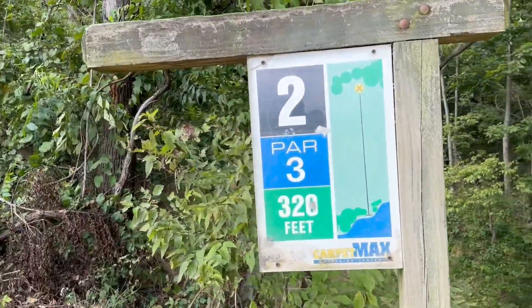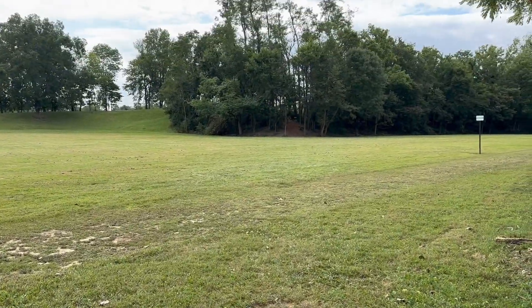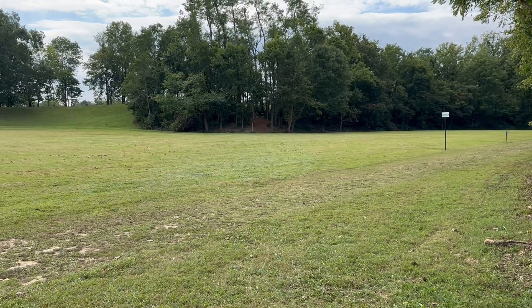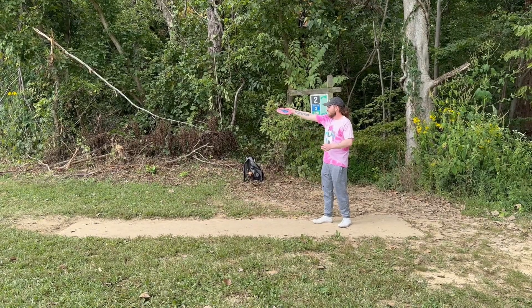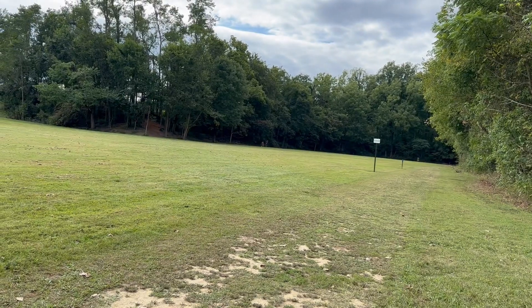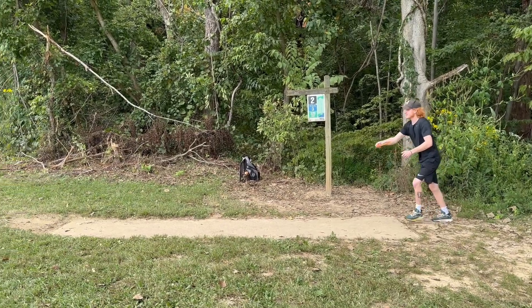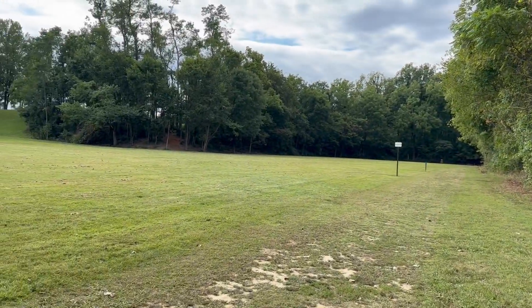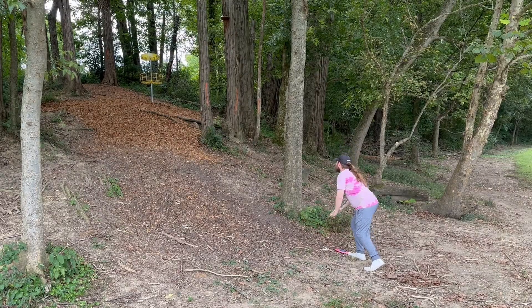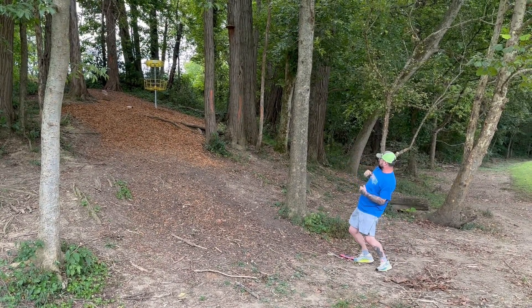Hole two — got a tee pad this time. Sitting right up there in the woods. So close.